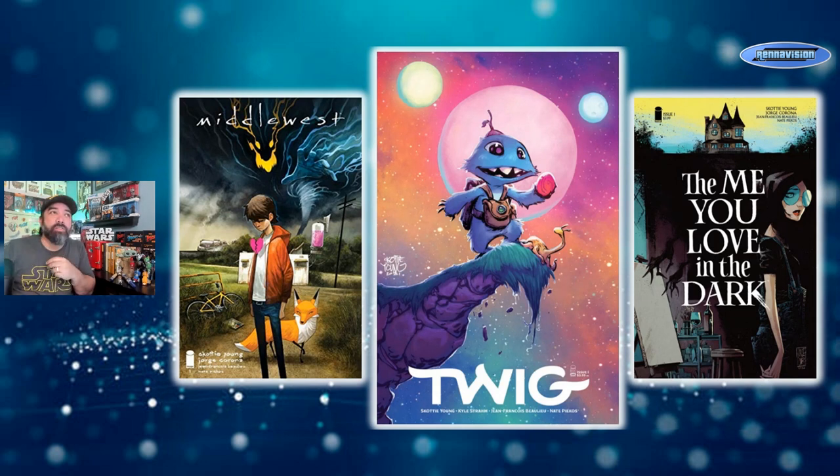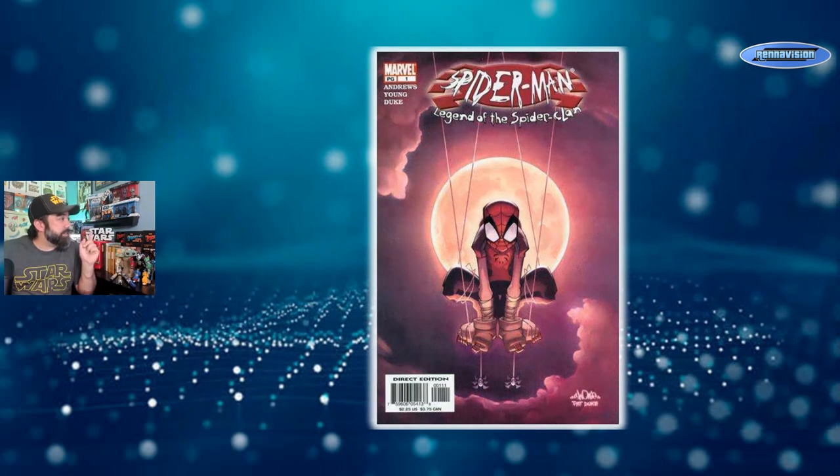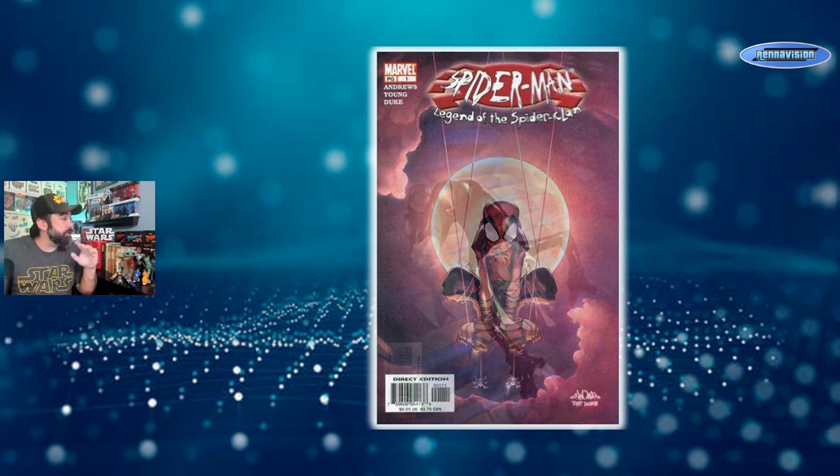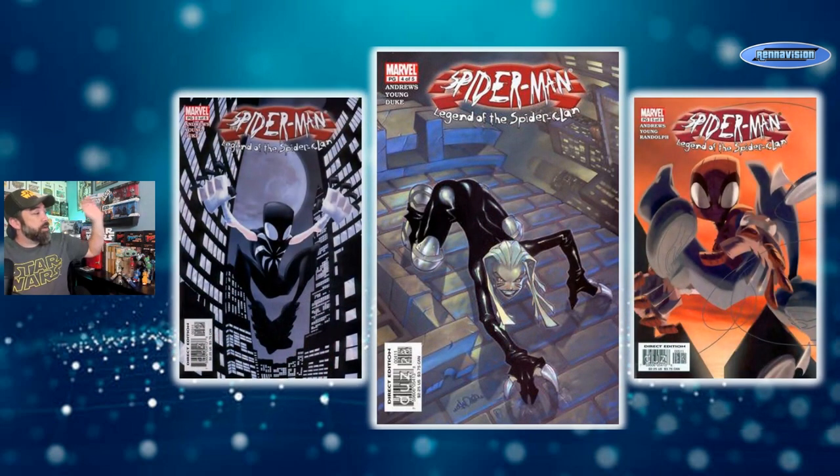His style is very unique with a kind of animated vibe to it, and it goes back quite a ways. I believe his first work with Marvel before he started doing all those baby covers was on that manga-inspired Legend of the Spider-Clan series way back in the day. These have some pretty cool covers — some cool books to go dig out if you can find them. This is issue one of a five-issue series, and there are a few covers that are pretty cool, including the Black Cat on issue four and the black suit Spidey on issue three.